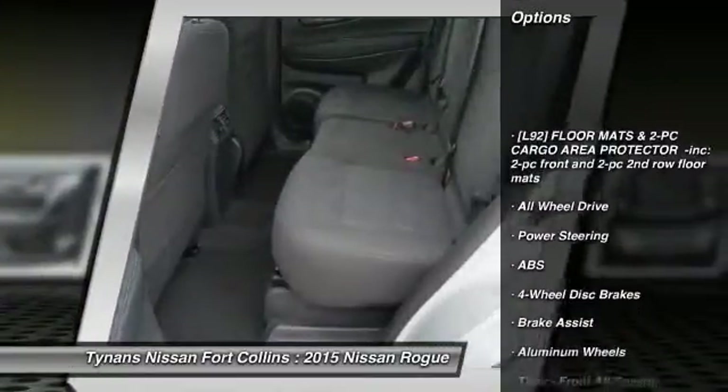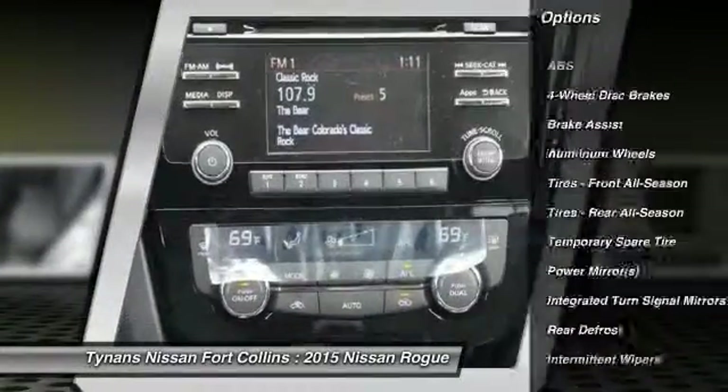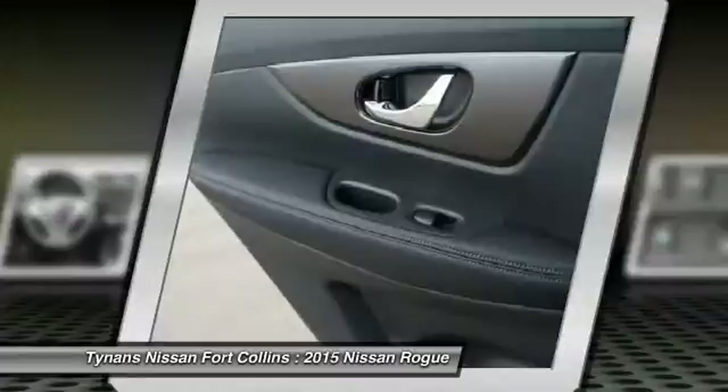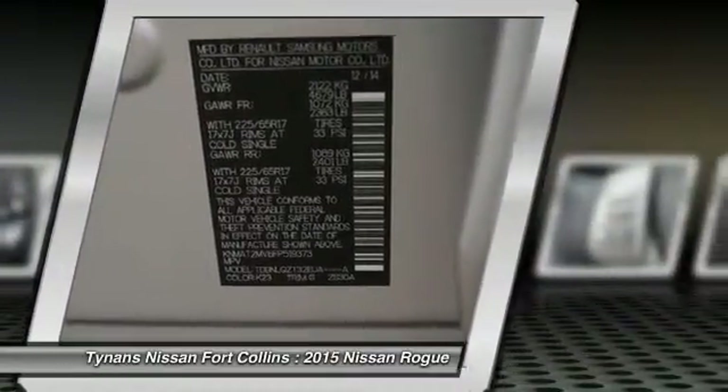Anti-lock braking system, stability control, traction control, all-wheel drive, steering wheel audio controls, driver airbag, power steering, adjustable steering wheel, four-wheel disc brakes, cruise control.